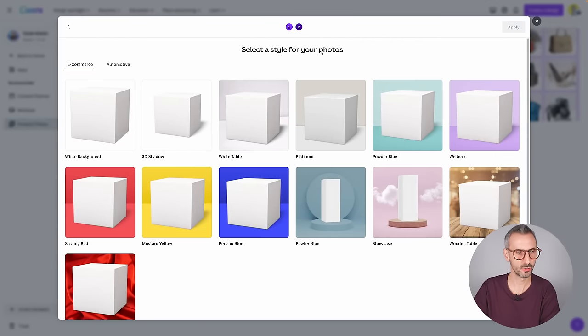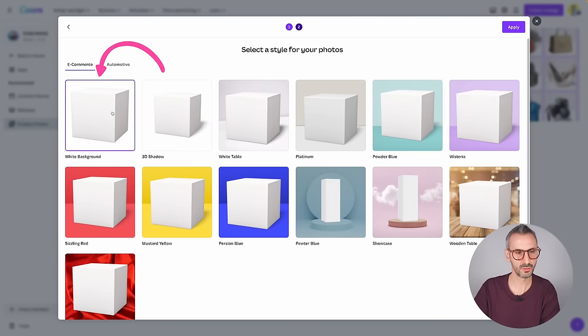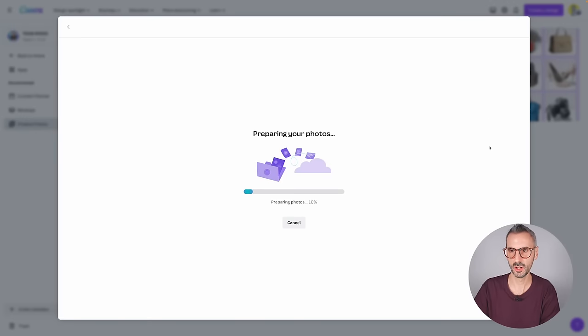Select a style for your photo. You can have white background, 3D shadow, white table, platinum, powder blue, wisteria — different kinds of backdrops, color backdrops, no backdrops, showcase, wooden table, or all sorts of different backgrounds. I'm going to go with something simple — white background. I'm going to click Apply, and Canva is going to prepare my photos. I believe they're going to improve the quality of the photos, maybe get rid of the background with the background remover, enhance the colors, and present these with some added shadows so they look realistic.